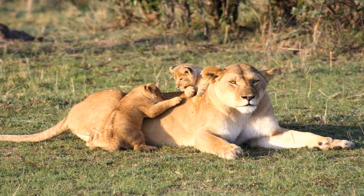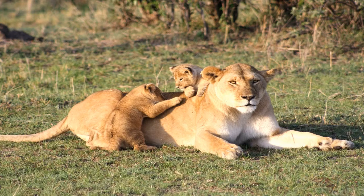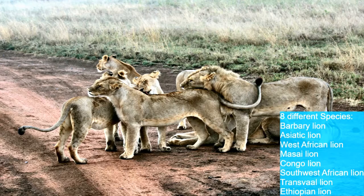Now for lions. Lions are part of the big cat family, along with tigers, cheetahs, leopards, jaguars, and cougars. Female lions are known as lionesses and babies are known as cubs, though they also go by whelps or lionnets. You can tell a male from a female because only males have the big manes.